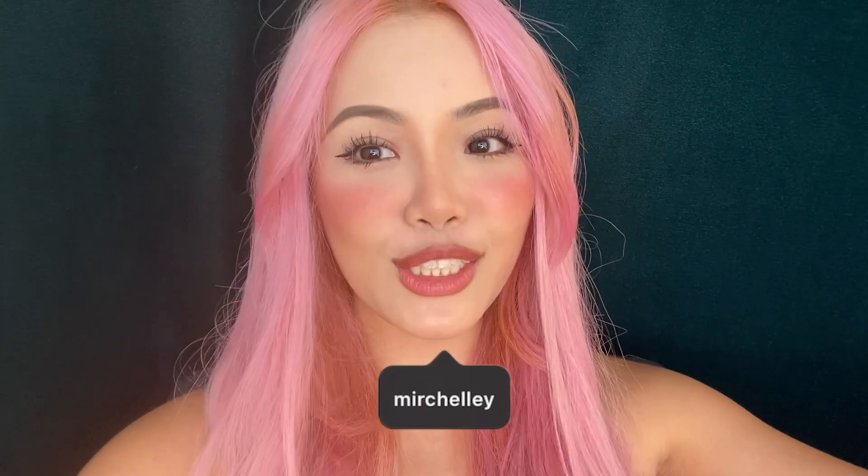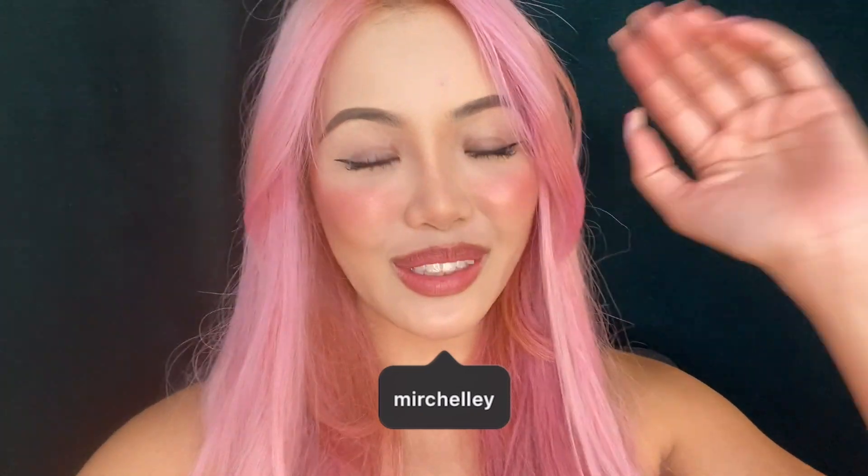Hi guys, welcome back to the channel! Hope you are well. Today we have a very exciting video. I was so scared the entire week that you guys would notice it.